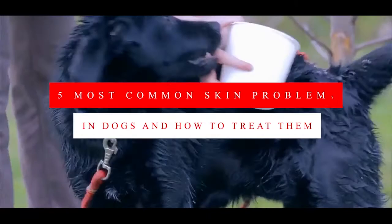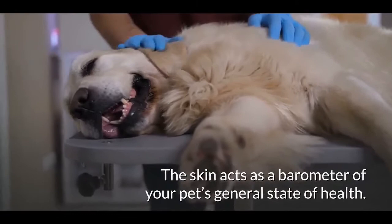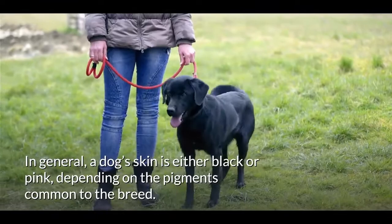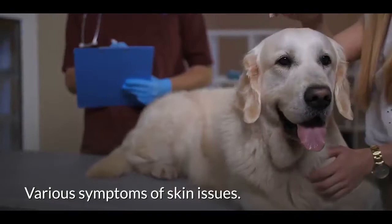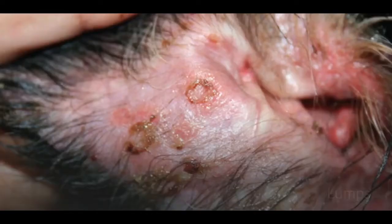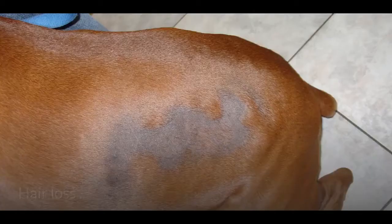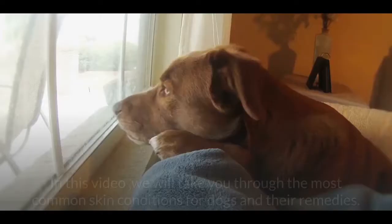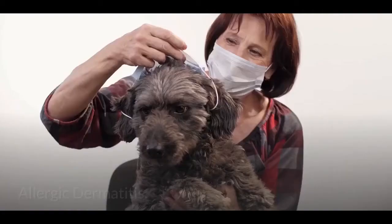Five most common skin problems in dogs and how to treat them. The skin acts as a barometer of your pet's general state of health. A dog's skin is either black or pink depending on the pigments common to the breed. Regardless of skin color, it should be smooth. Various symptoms of skin issues include skin sores, dry skin, rashes, lumps, redness, dandruff, bumps, and hair loss. In this video, we will take you through the most common skin conditions for dogs and their remedies.